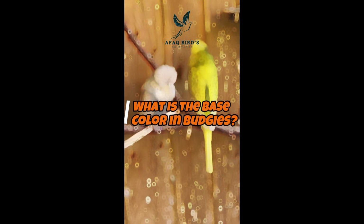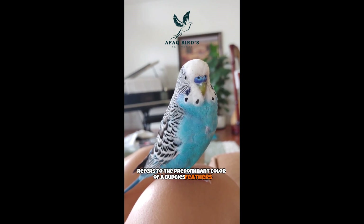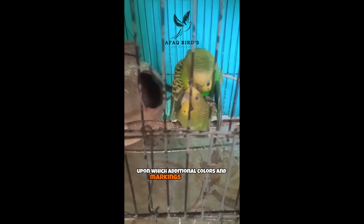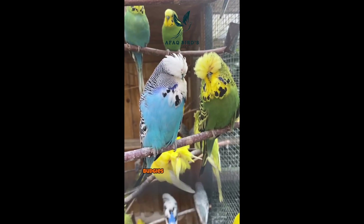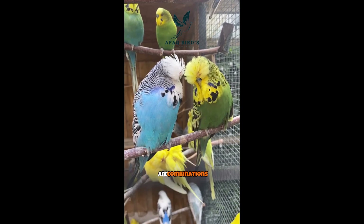What is the base color in budgies? The base color refers to the predominant color of a budgie's feathers. It serves as the foundation upon which additional colors and markings are layered. Budgies come in various base colors, including yellow, white, and combinations thereof.